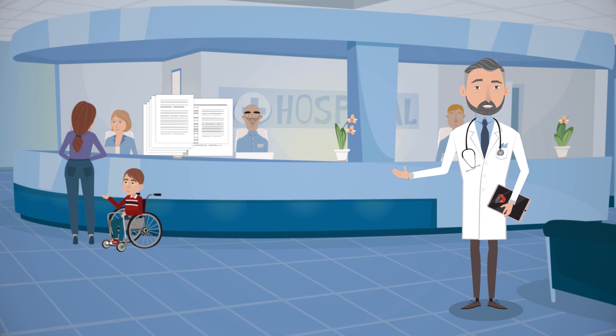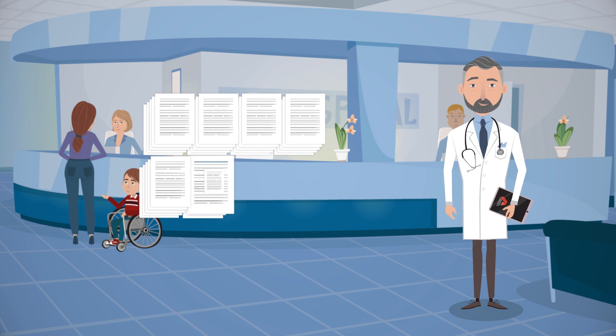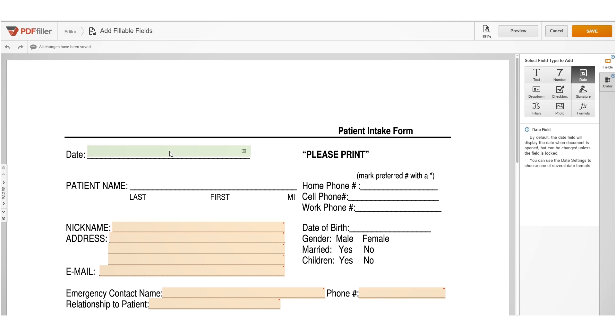Our everyday work at the office involves intake forms, billing forms, and medical record releases. Managing this paper document workflow used to be very time-consuming and inefficient. We wanted to go digital and get rid of all that clutter.